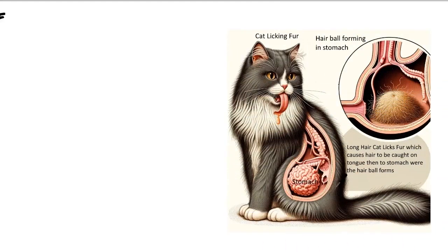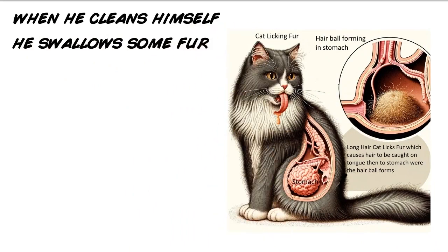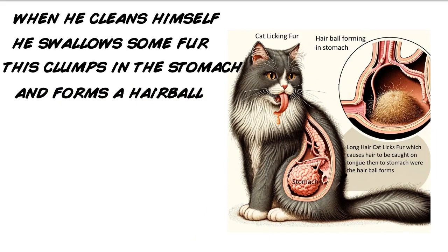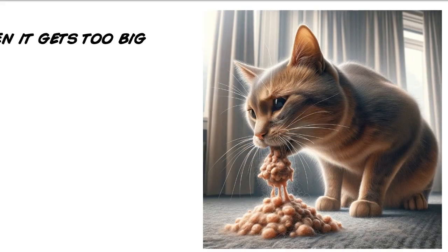Hairballs in cats are a common issue in felines, especially those with long hair. They are formed when cats groom themselves and swallow hair. Most of the hair passes through the digestive system without problems, but some can remain in the stomach and form a hairball. When this clump of hair becomes too large, the cat vomits up the hairball.